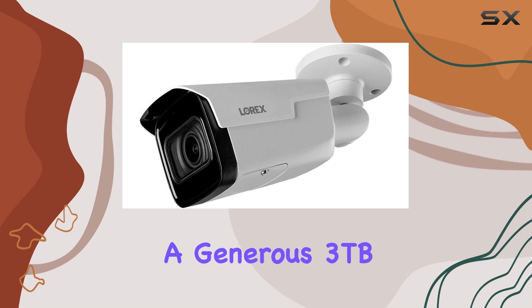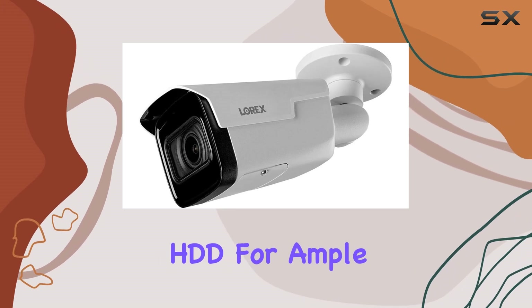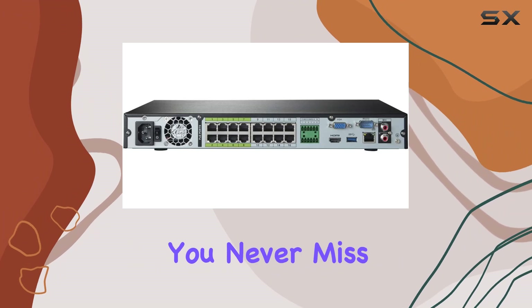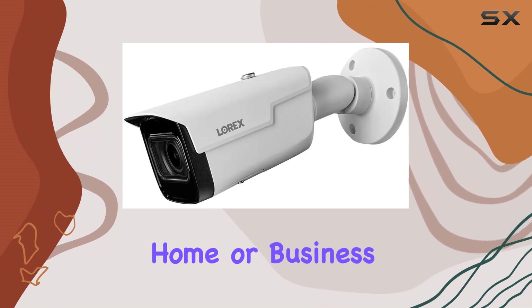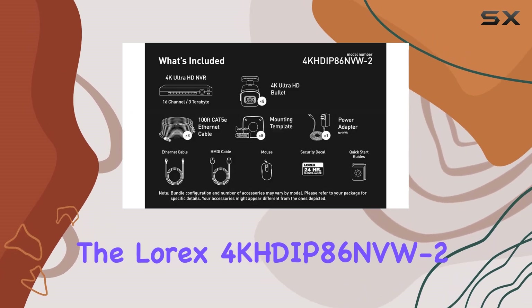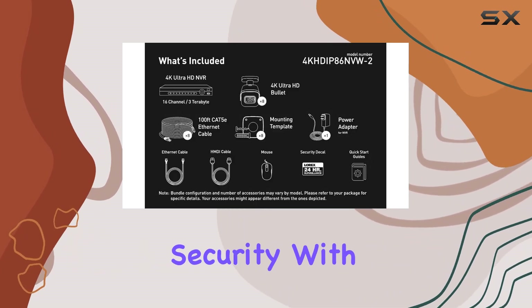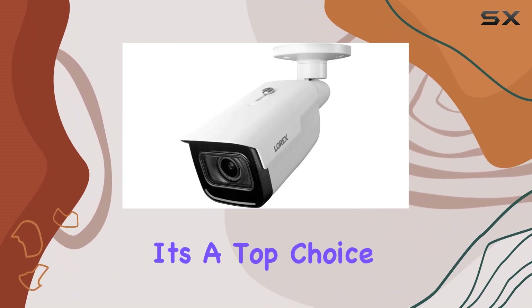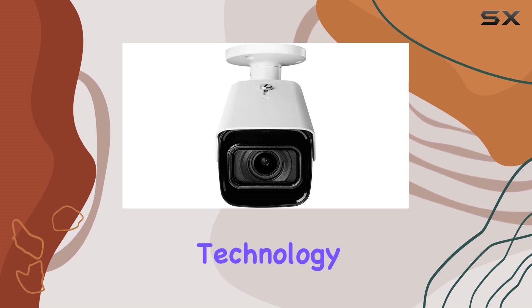The system includes a generous 3TB HDD for ample storage, expandable up to 20TB, ensuring you never miss a moment. Whether you're looking to monitor your home or business, the Lorix 4KHDAP86 NVW offers robust security with cutting-edge features that set it apart from the competition. Discover why it's a top choice for those seeking the best in surveillance technology.